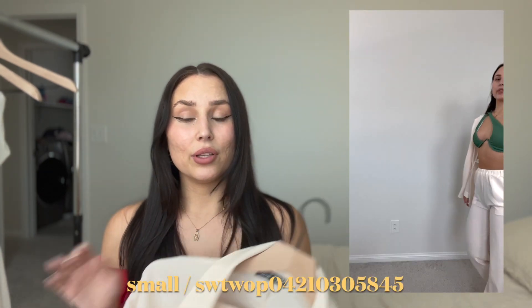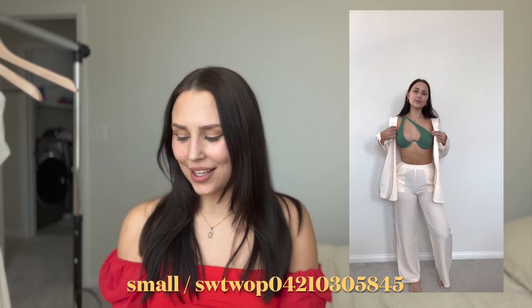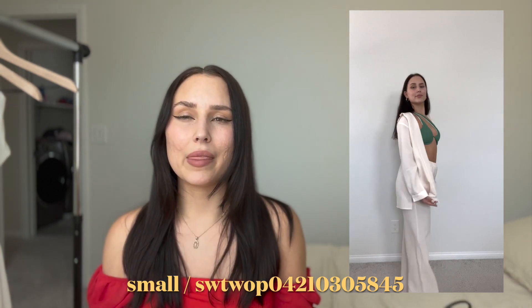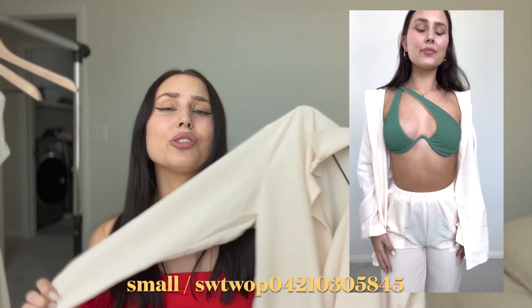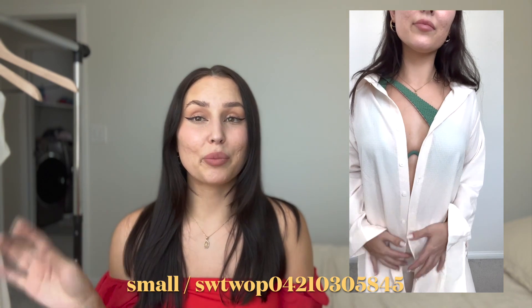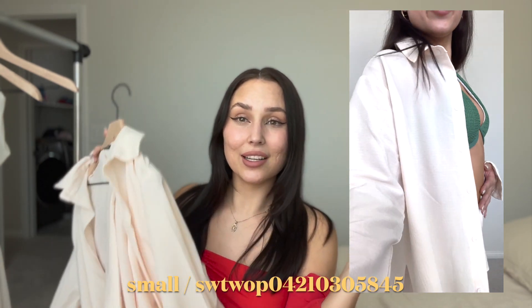Last but not least is this two-piece cover-up. I would wear it more as a cover-up — if you wear white underwear you'll be fine, but the bottoms are see-through so just be careful. I love how it looks over the bathing suit. I got this in a size small because everyone was saying it's already oversized, so I didn't want medium and have it be too baggy. This cream color is so cute — it's going to match with everything. I paired it with the green bathing suit and it looks so cute.